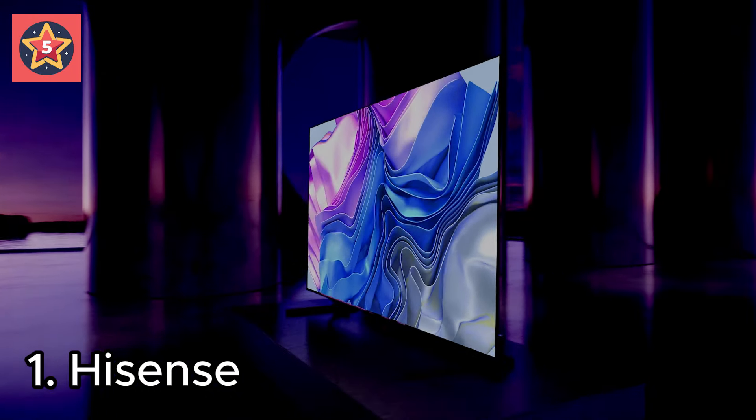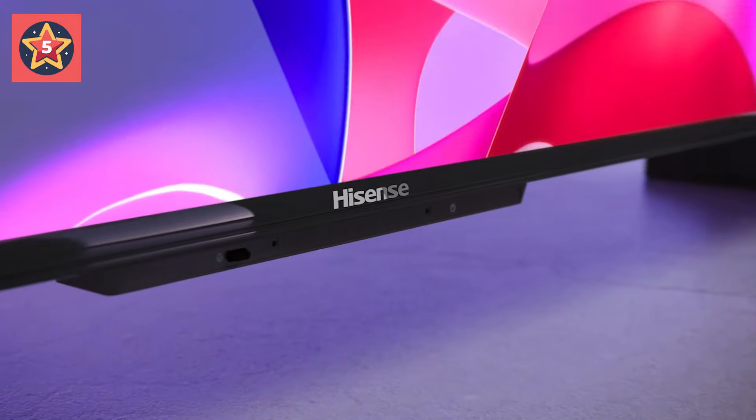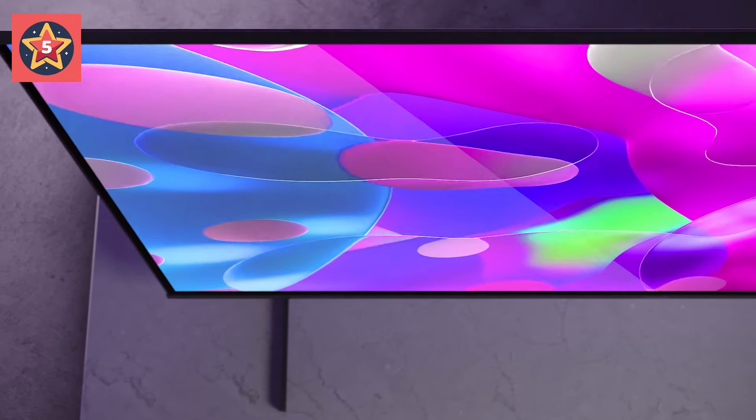Number 1: Hisense Mini LED. One of the newest backlighting technologies to enter the market, Mini LED backlight panels create a brighter picture with more contrast control than typical LED backlit televisions.